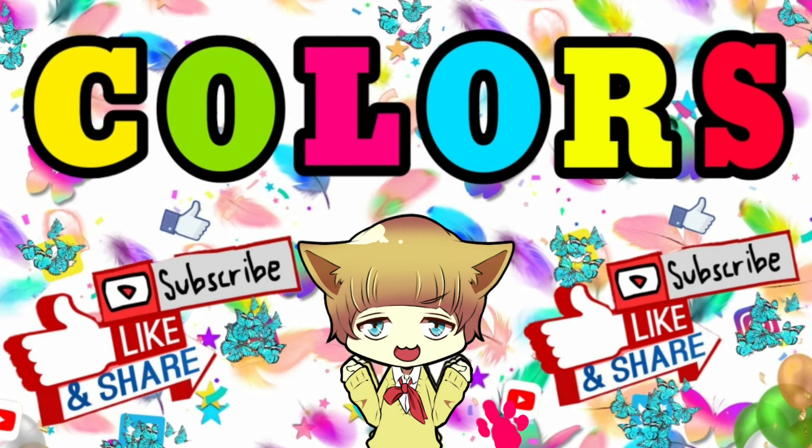Hey friends! If you love this video, then please do like, share and subscribe. And yes, do not forget to press the bell icon for the notification of new videos. Till then, take care. Bye-bye!